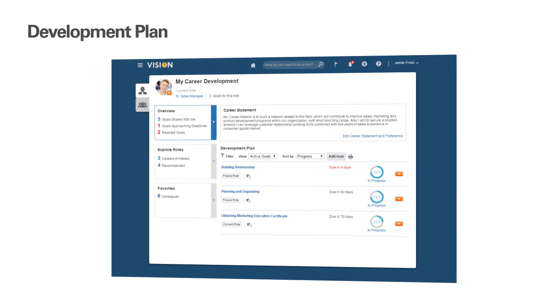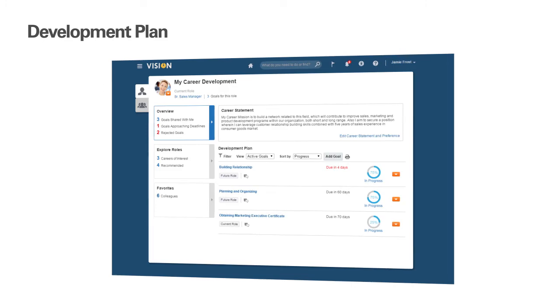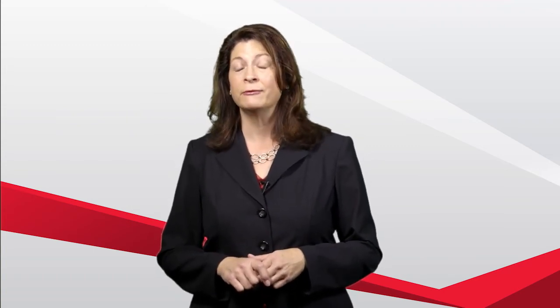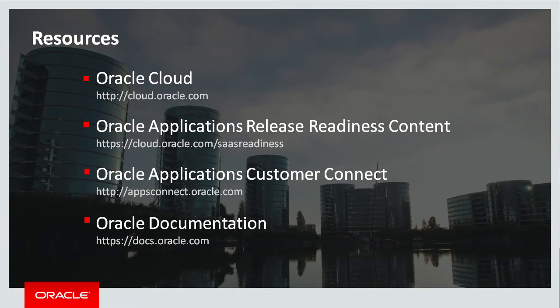If they choose to open this to their manager, then the manager can see this connection too. With career development, the employee can drive the entire process for their career growth, which supports an engaged employee and ultimately an organization with more talent for future opportunities. Thank you for spending a few minutes with me today to learn more about our latest innovations in Oracle's Talent Management Cloud with the release of Career Development. To learn more, please visit cloud.oracle.com.